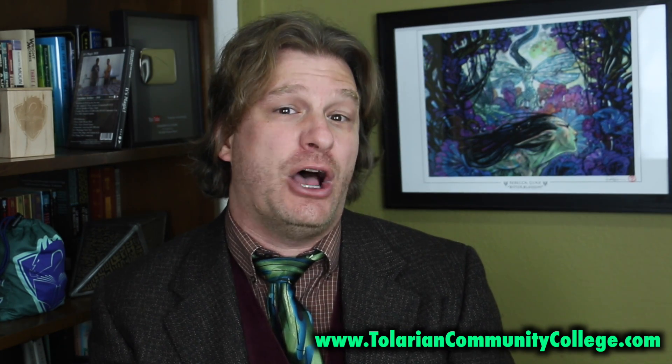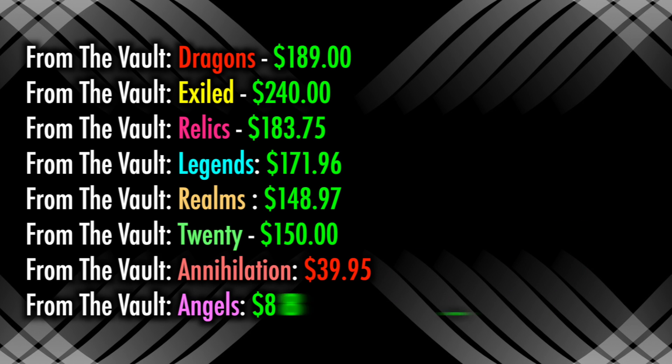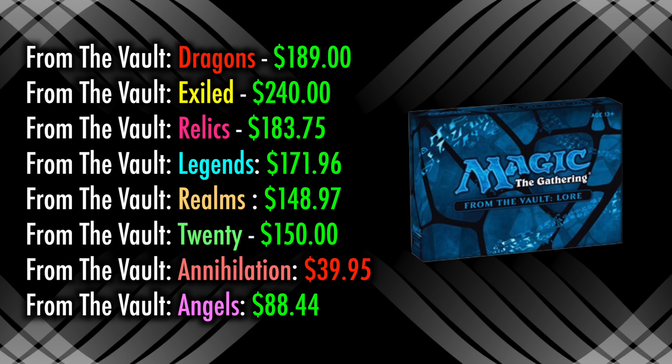What about long-term value? If I were to hold on to this set unopened, would it likely increase or decrease in value over time? Looking at the prices of previous From the Vaults, we can see that only From the Vault Annihilation — which was possibly the worst From the Vault ever put together — has not significantly gone up in price. Coming in close second is From the Vault Angels, another lackluster offering now available for just under $100. But all other From the Vaults are available at around or above $150, with From the Vault Exiled having the highest current value at $240.